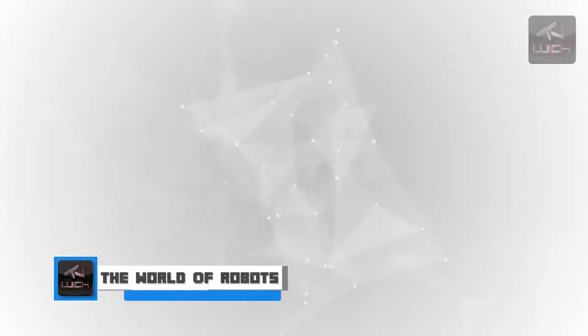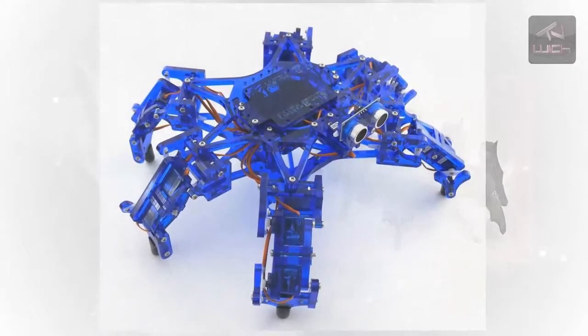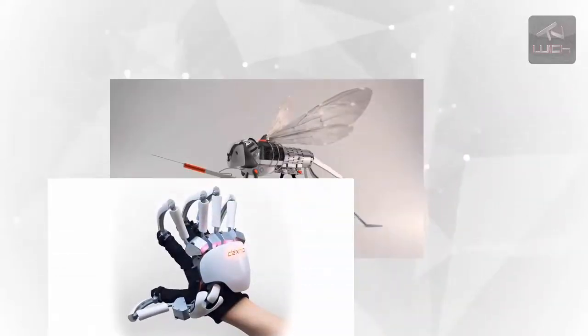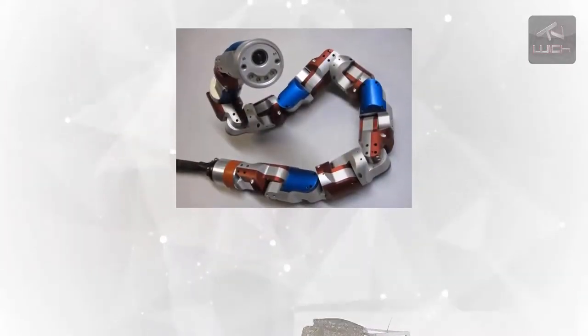Hello, and welcome to a new video. In the world of robotics, much can be and has been learned from the world of nature. Not only is there a wealth of practical applications for robots based on biological organisms, but much can also be learned about evolution and the natural forces that produce such highly advanced designs.